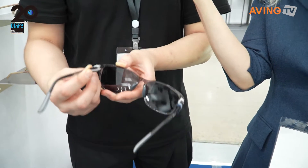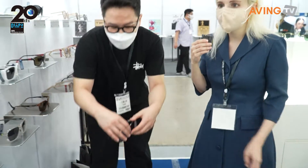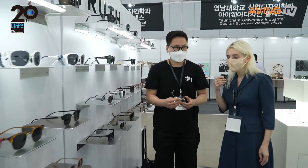Oh, nice and flexible too. You can bend it and there's no problems — it's not going to break. Wow.